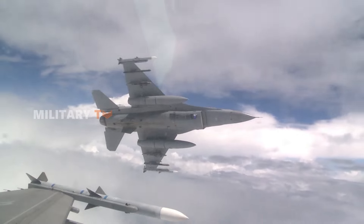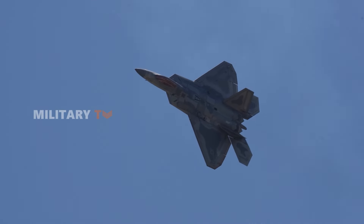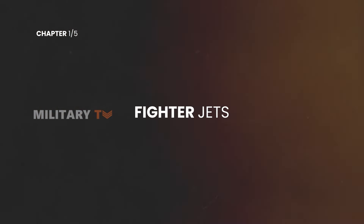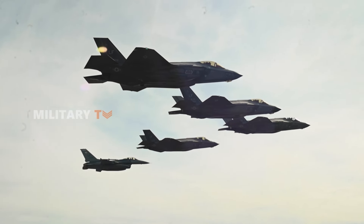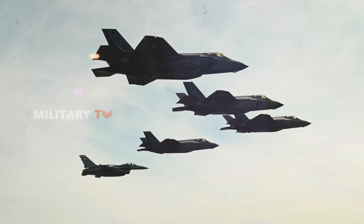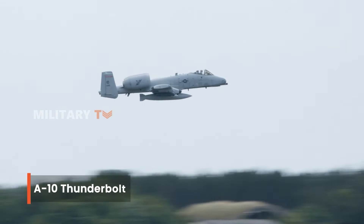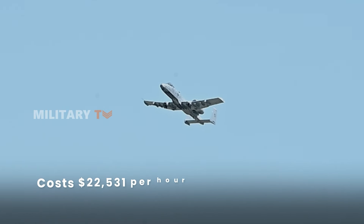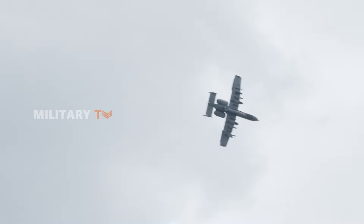Starting with fighter jets, which are some of the most advanced and expensive aircraft in the world, the operating costs of modern fighter jets can vary widely depending on their design, capabilities, and maintenance needs. For example, the A-10 Thunderbolt, known for its toughness and durability, costs $22,531 per hour to operate, largely due to its heavy maintenance demands.